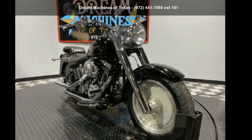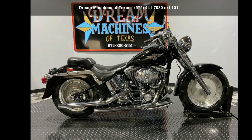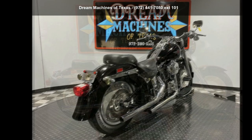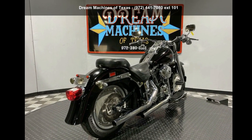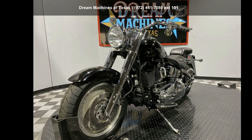Check out this Harley Davidson 2002 FLSTF Softail Fat Boy. If you're looking for a solid bike, look no further. This bike has an engine size of — this is a great deal on a pre-owned motorcycle.